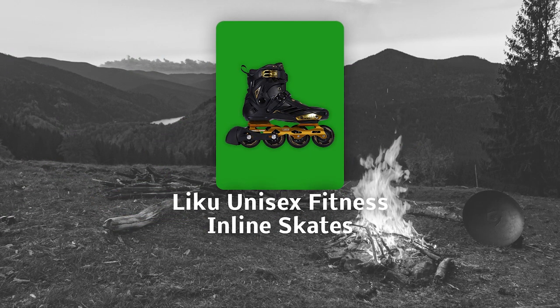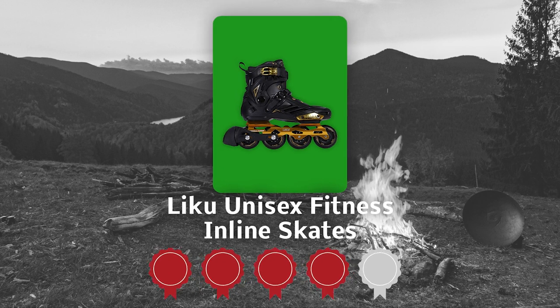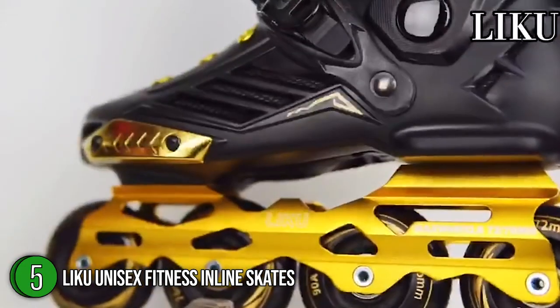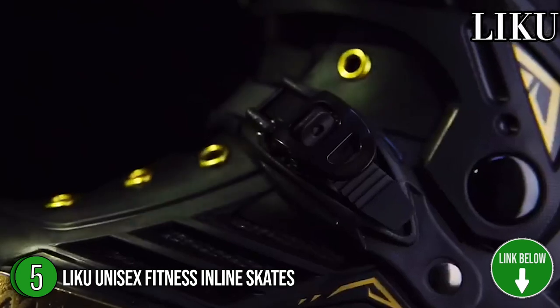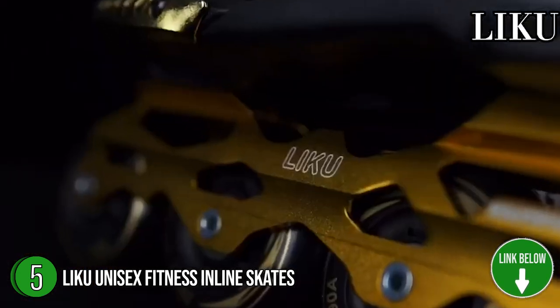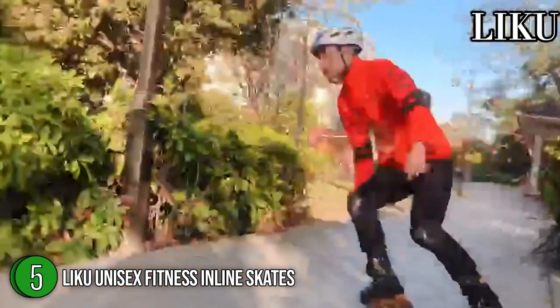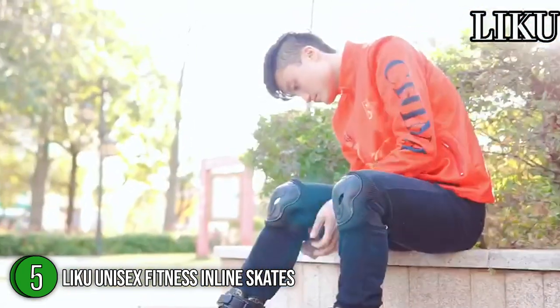The fifth skating shoes on our list is the Liku Unisex Fitness Inline Skates, which our team at Trustedshoppingguide.com has awarded a 4 badge rating. The Liku Unisex Fitness Inline Skates are ideal for learning to skate, for a beautiful dance routine, or getting some ice time to practice your favorite sport. We would like to highlight that the friction block located on the outside edge of the shoe is replaceable as it wears down, so you wouldn't have to purchase a new pair every time. Each pair is available in sizes 5.5 to 12.